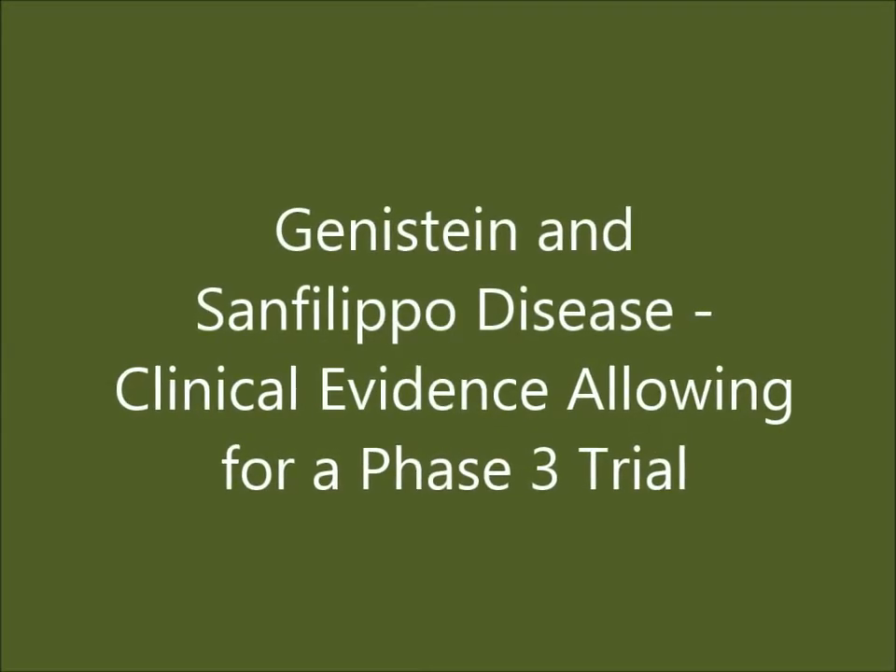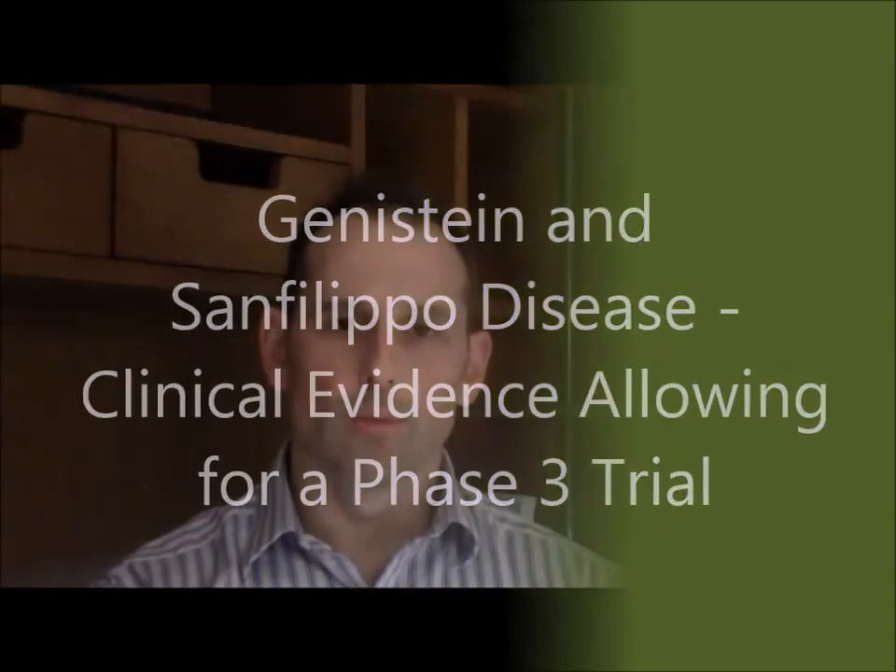We have phase 1 data from the Barbara Burton study using high doses of genistin aglycone — Bonistain — the same product that we're going to use in our trial. We have data from that trial on very high doses of genistin that are very similar to the doses that we're planning to use.